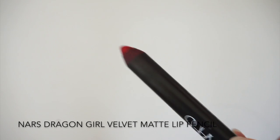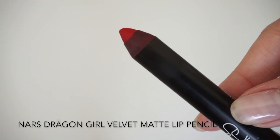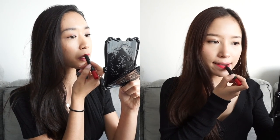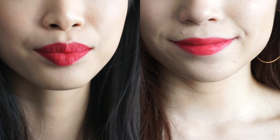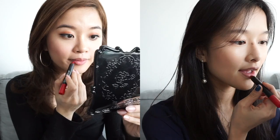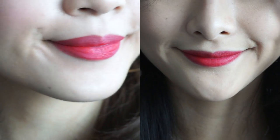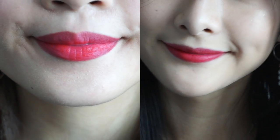Our first shade is Dragon Girl by NARS. It's a very elegant, blue-toned, pinkish red. The cooler tone makes your teeth look whiter as well. This is a cross between a lip liner and lipstick. And as you can see, it looks more pink on Shelly as she has lighter lips. This product can be drying, so remember to put on lip balm before applying. It's also better to use a sharpener because after a while, the applicator becomes stubby, which makes it harder to apply in the corners of your lips.